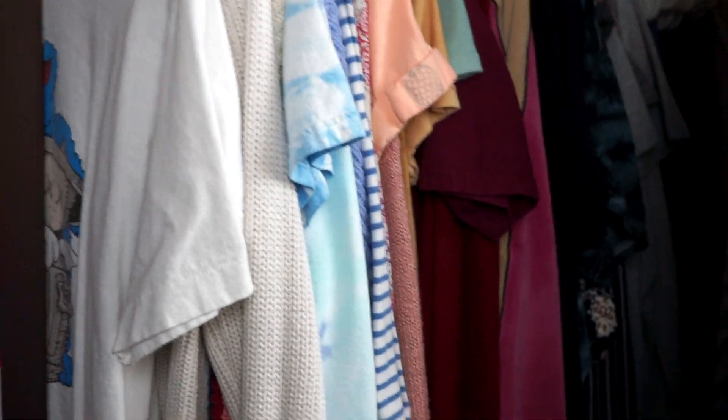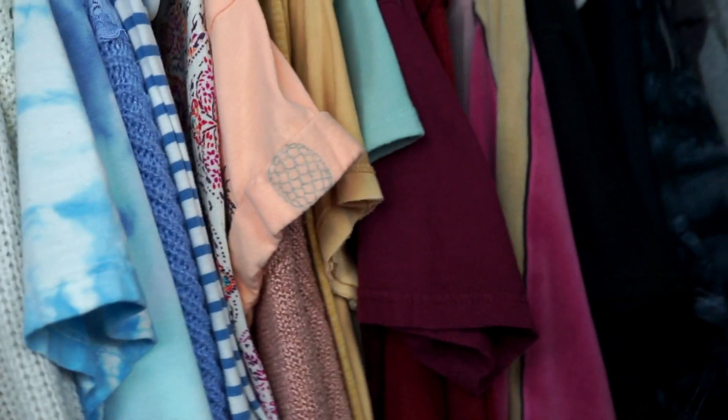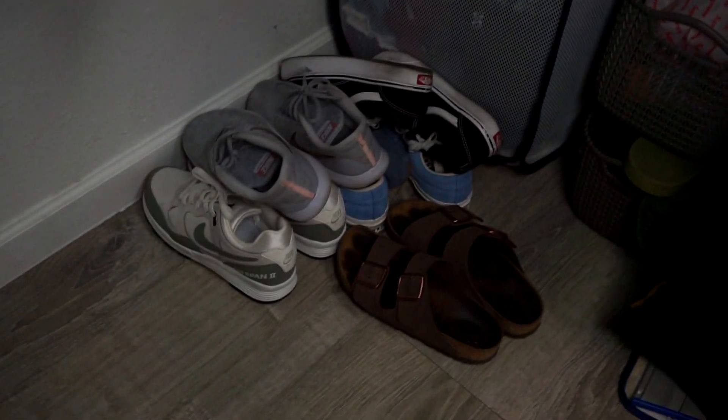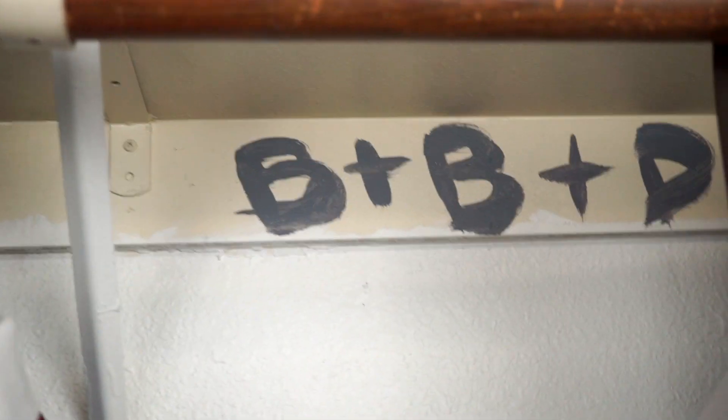Here is our closet — I color code all of my clothes because it makes me very happy. There's my hamper and two baskets for random things, my shoes. Here is Brandon's things and we have little storage bins — this is the baby's clothes for now, a random pile of clothes, mine and Brandon's bags, shoes, and random stuff. His hamper and his shoes that he never organizes. My heels are up on a shelf with candles and other things.